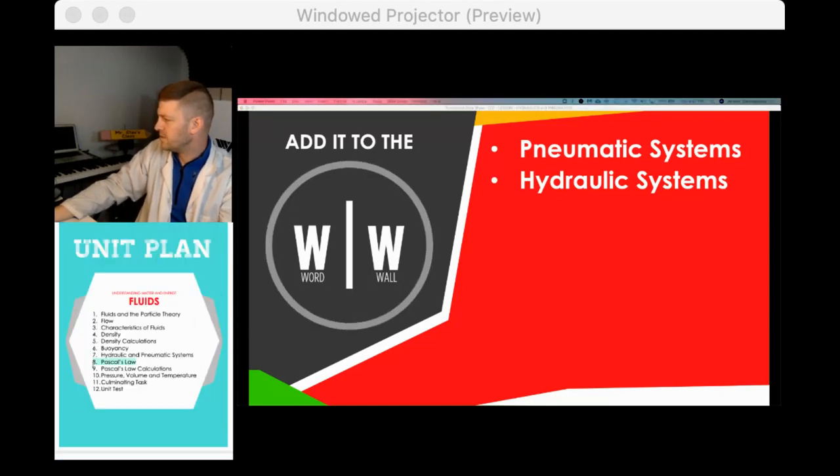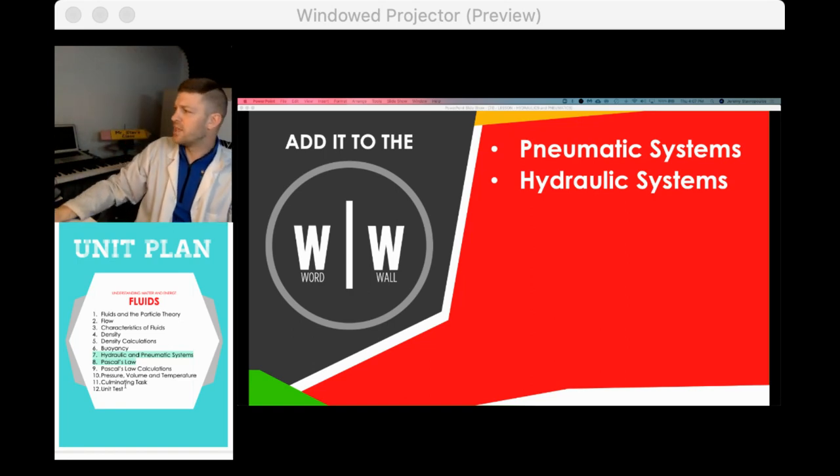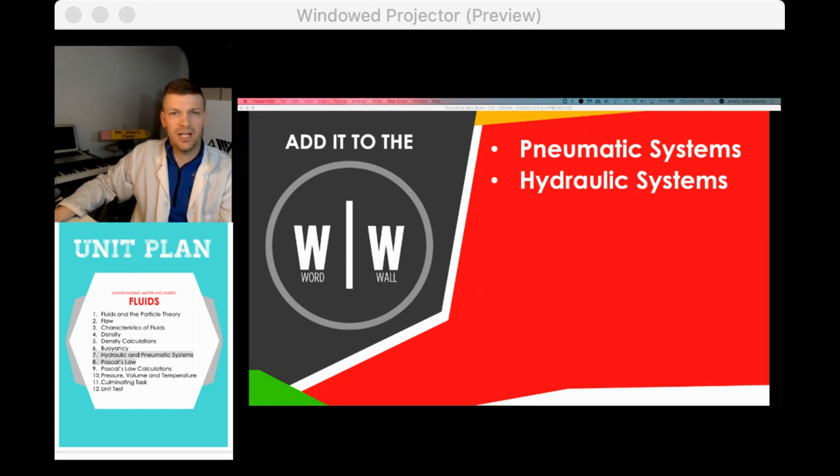We're on Pascal's Law Calculations next week, then pressure, volume, and temperature, and then a unit test — done online. You do need to get your slides done. Don't leave it — it'll be overwhelming to stack it on top of everything else. So this is a good week to catch up. If you have questions, let me know, or ask your classmates. Peace out, thanks for joining.